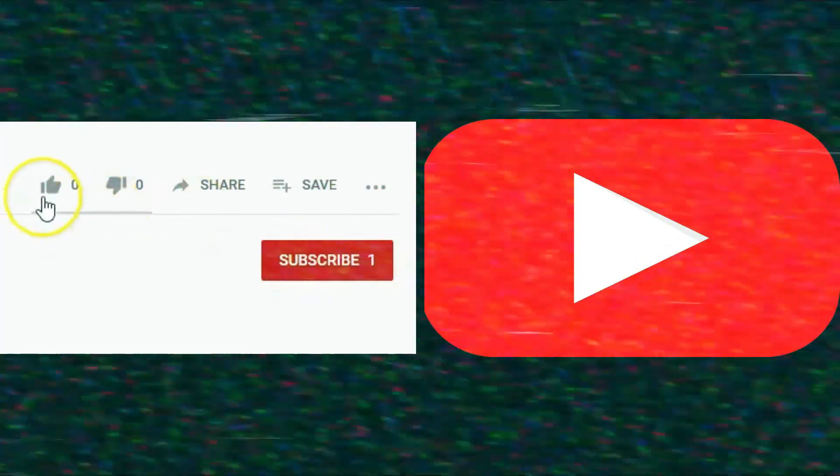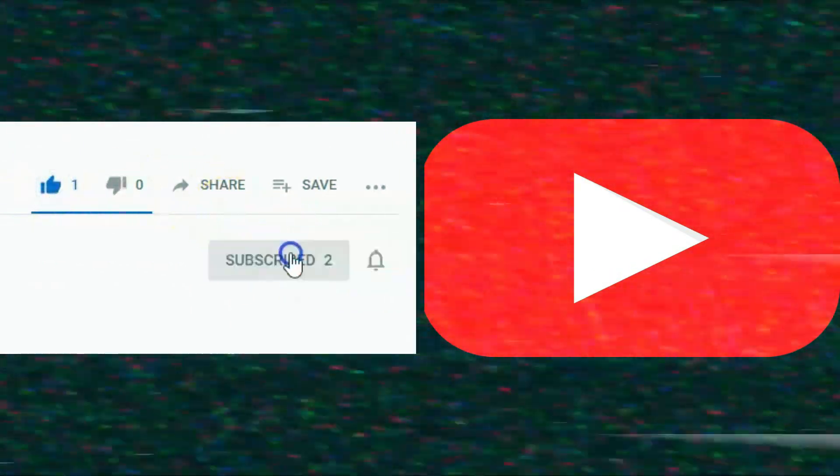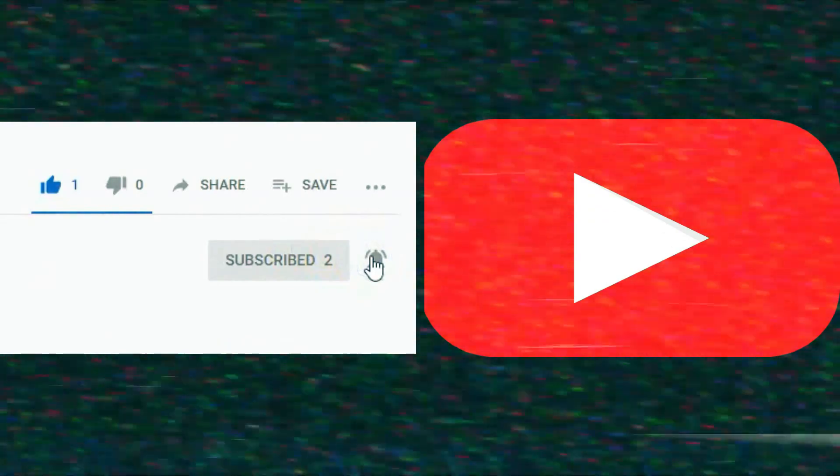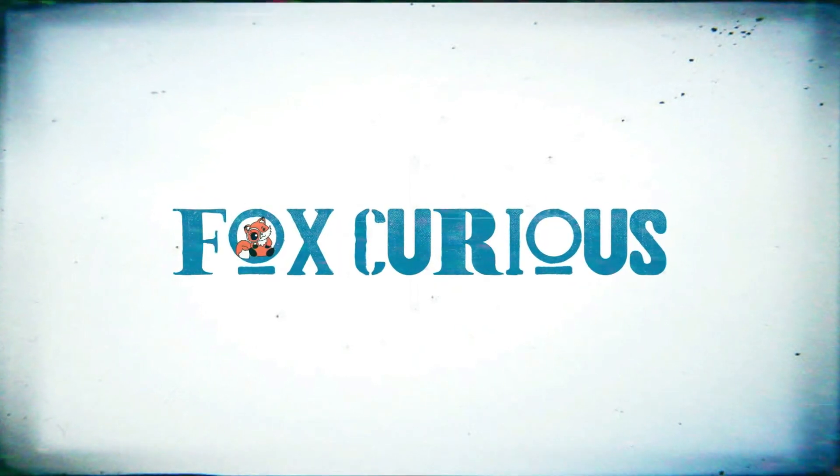If you liked this video, please give us a thumbs up. For more interesting facts and stories, subscribe to our channel and click on the post notification button to know when we upload a new video. Remember, stay Fox Curious!